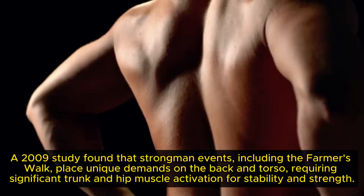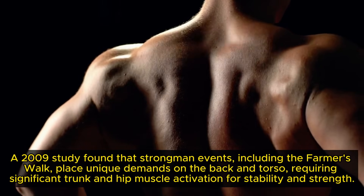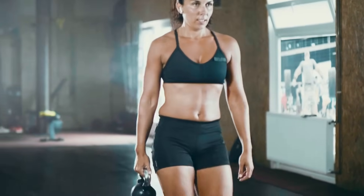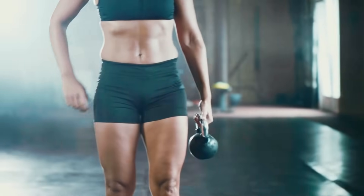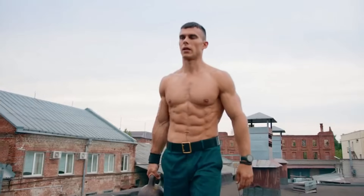A 2009 study found that strongman events, including the farmer's walk, place unique demands on the back and torso, requiring significant trunk and hip muscle activation for stability and strength. This highlights how loaded carries like the farmer's walk challenge the body's stabilizing systems differently from traditional lifting exercises, enhancing strength programs and improving posture and injury resilience.